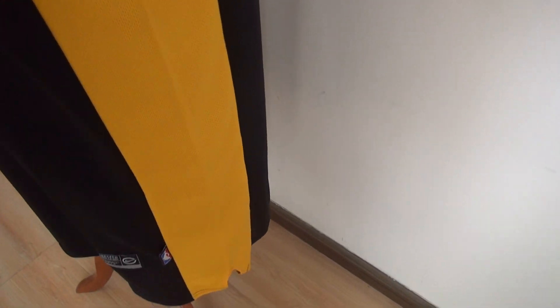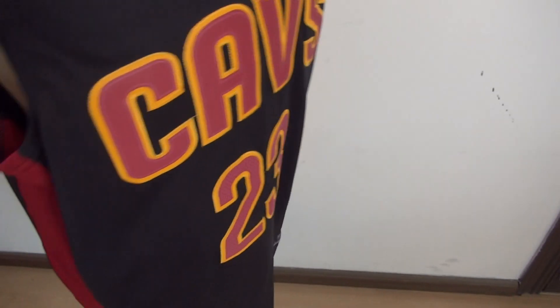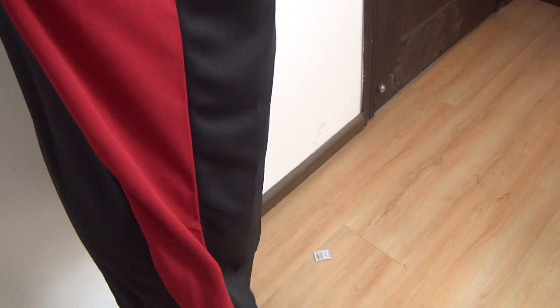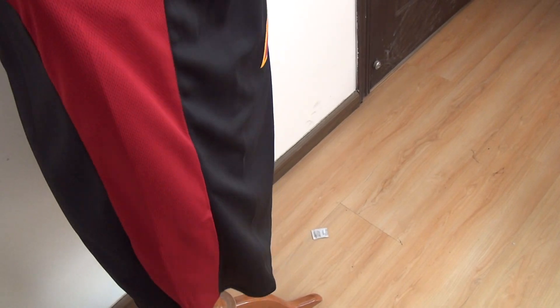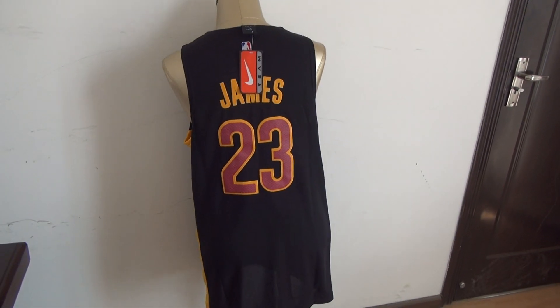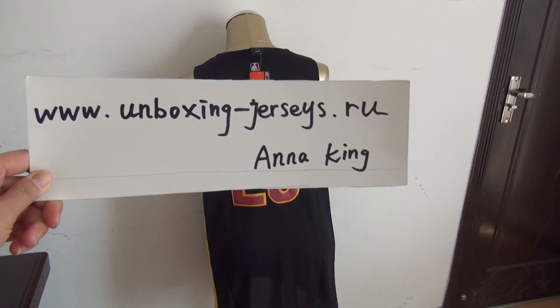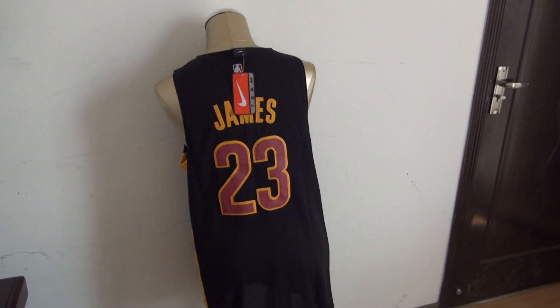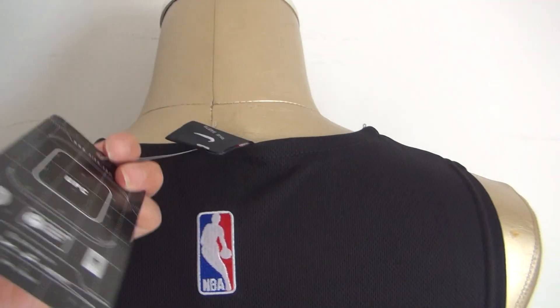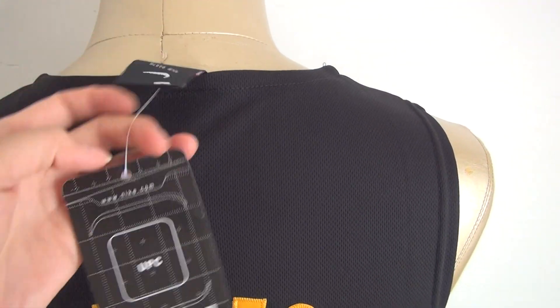This part is yellow color, and this part is red. Very soft material. Here's the jersey's bag. Here's the paper tag — each jersey comes with this tag.